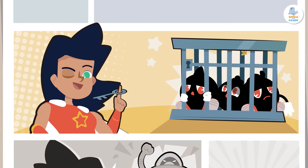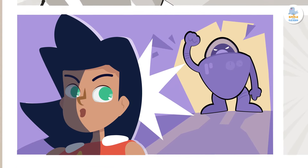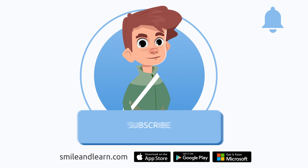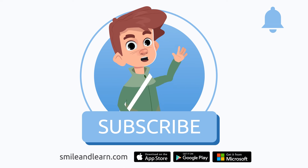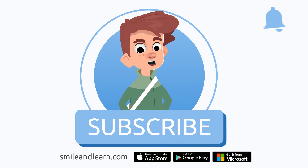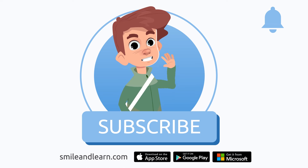Farewell, fellow language warriors! May words be forever in your favor! We've learned so much in just one video! Did you know there are many more videos? Imagine how much you could learn! Subscribe to the Smile and Learn educational channel to learn and have fun at the same time!